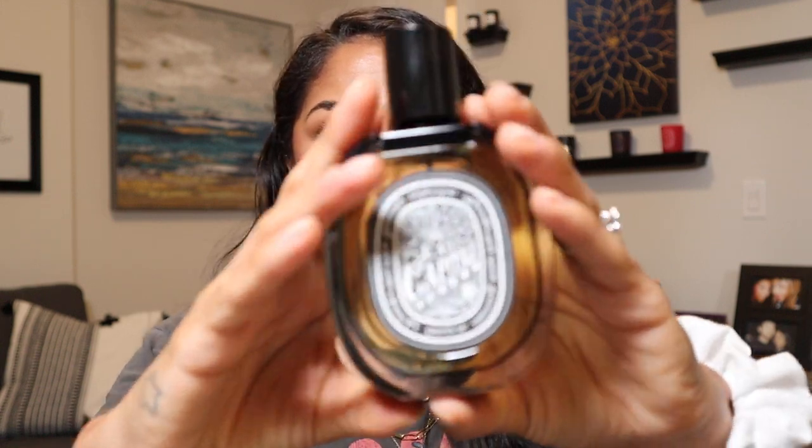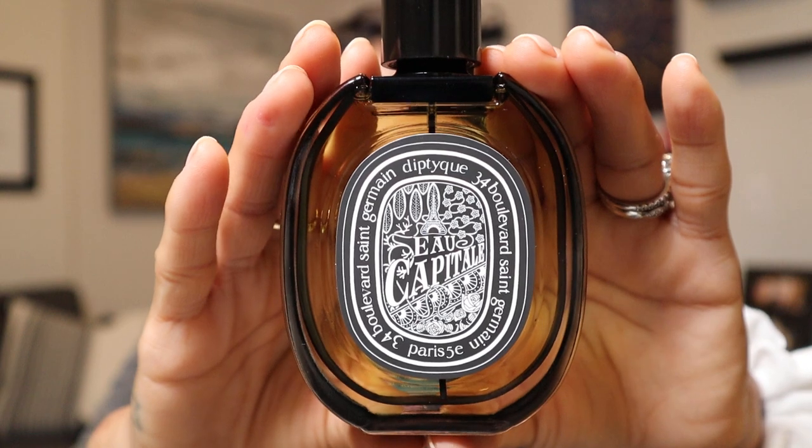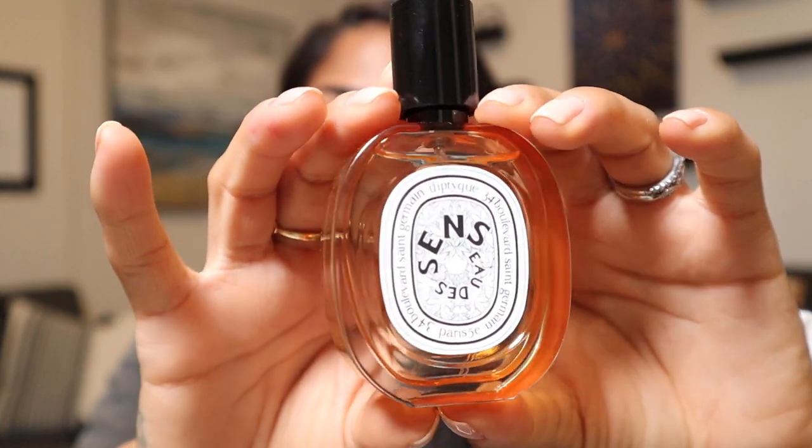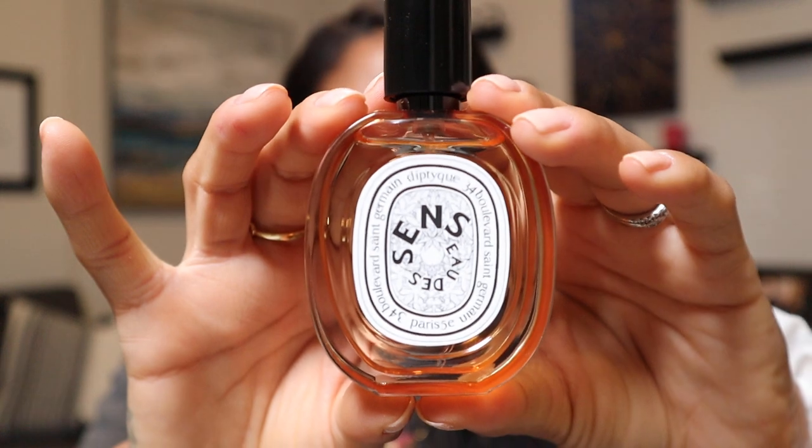My newest Diptyque fragrance is the Eau Capitale, an Eau de Parfum. It's sweet and spicy with rose, bergamot, and patchouli. And lastly we have the Eau de Sens, a limited edition bottle with an orange hue. It's an Eau de Toilette, a floral that encompasses the idea of an entire bitter orange tree — branches and all. I love the ideas and stories behind Diptyque fragrances; they really tell a beautiful story.